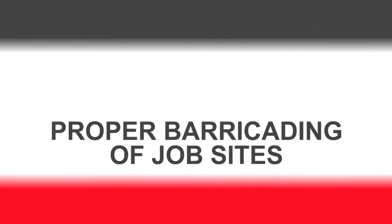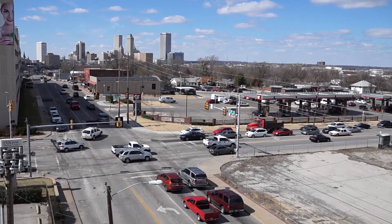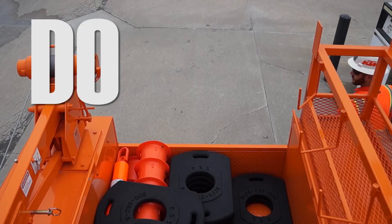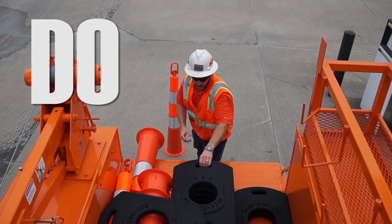PEI Safety presents Proper Barricading of Job Sites. Remember that the safety of workers, pedestrians, and motorists must be considered in choosing the number and type of safety devices. Determine the quantity and type of barricades and warning devices needed for each job before work begins.